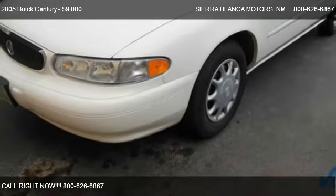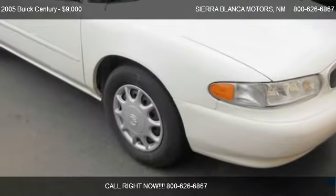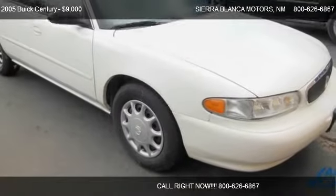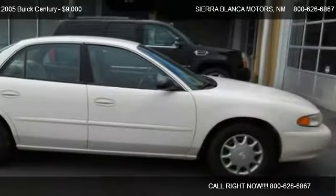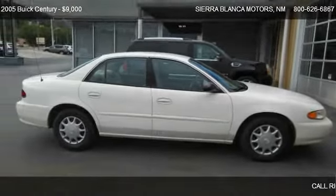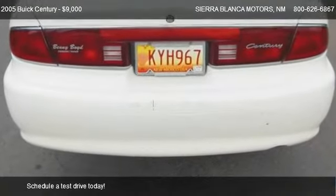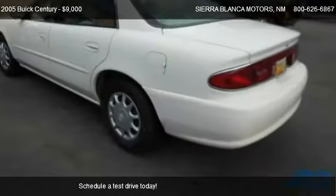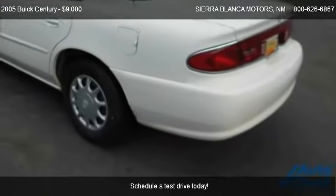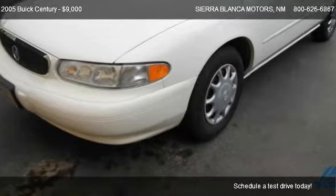This 2005 Buick Century is offered by Sierra Blanca Motors, priced at $9,000. This Century is ready to sell, with just over 55,707 miles.